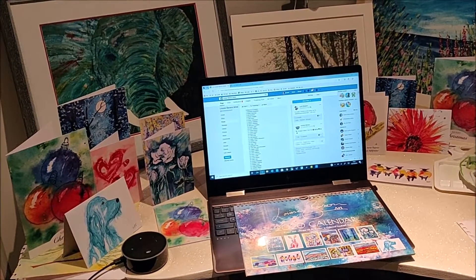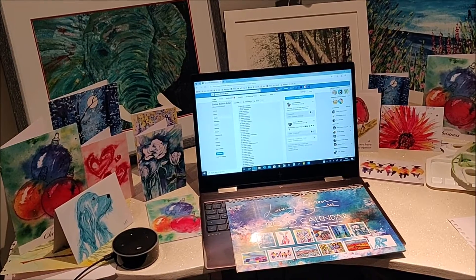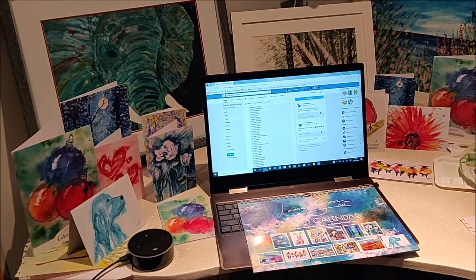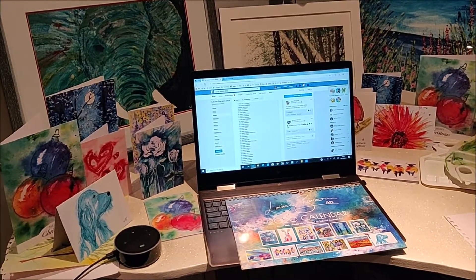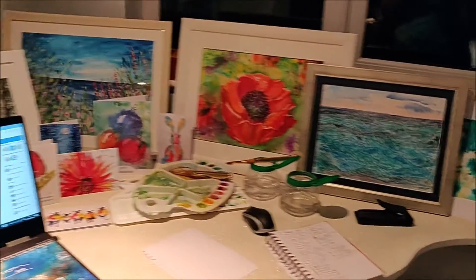Hello from Louise at Louise Barson Art. It's Sunday the 6th of October and it's time for the prize draw for my Stockport Frogs photo competition. Thank you to everyone that took part. I'm just up here in part of my studio as you can see.